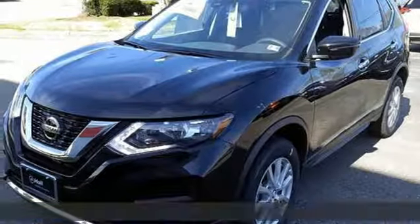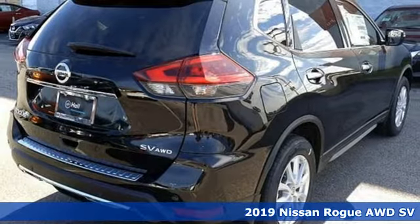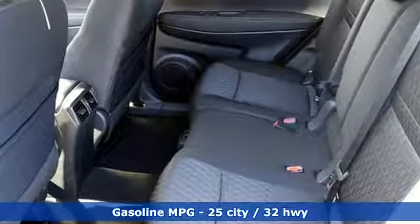Here's a new 2019 Nissan Rogue. Long, tall, or wide, there's plenty of cargo and passenger space inside this sharp-looking crossover. You'll look forward to every drive with features like these.